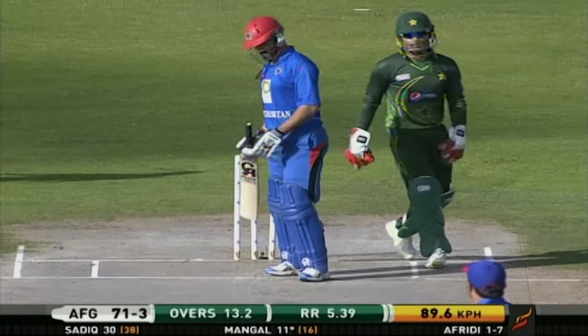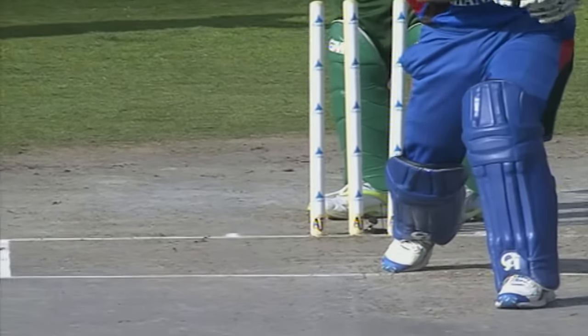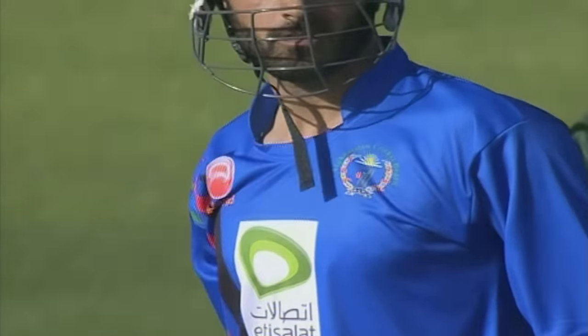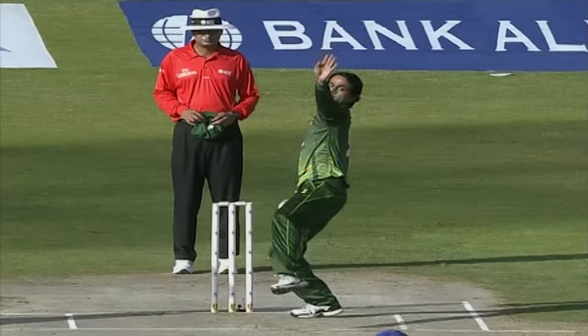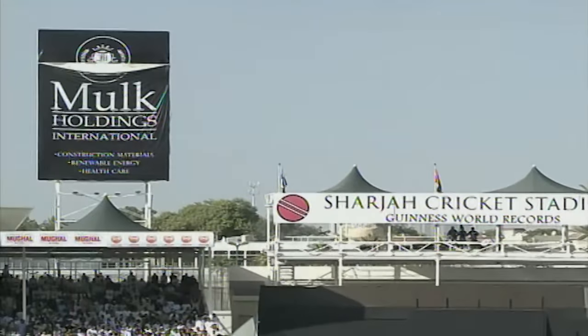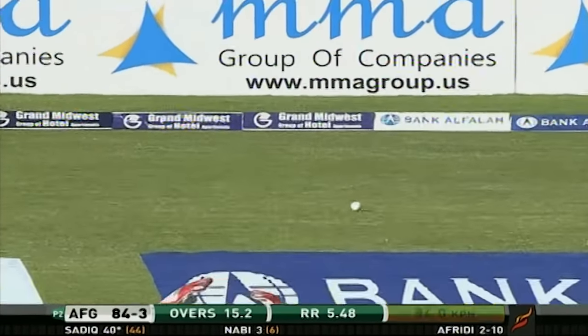Bowled him! Lot more responsibility from him, but that was a poor shot. It was a straight delivery, it wasn't a good lead. Fantastic — six more, full-blooded, no holding back at all. How on earth does that miss leg stump?